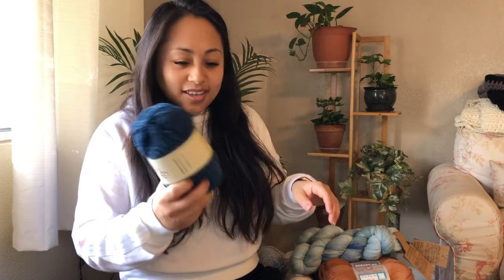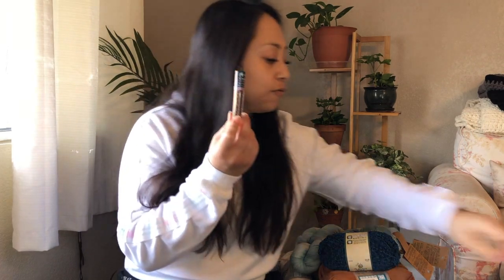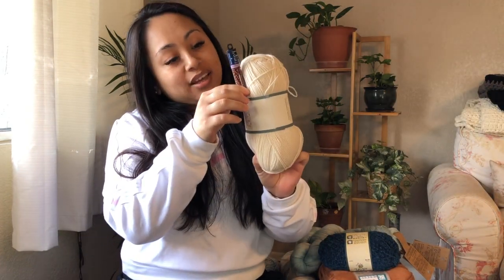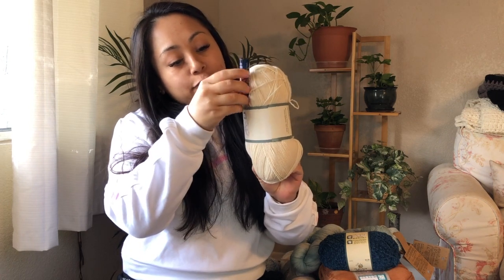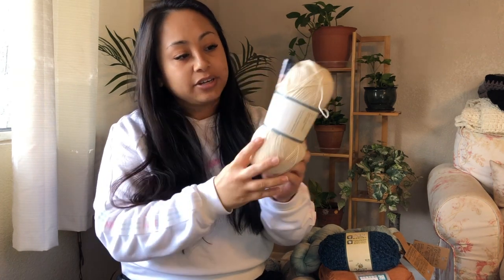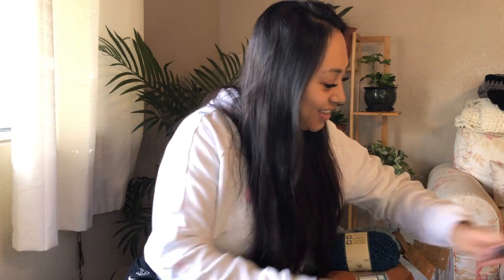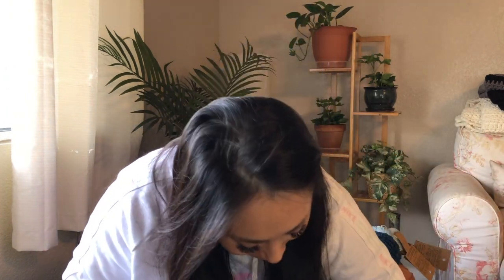I also picked up some extra beads. These are going to go with this yarn — I think I like it for the beaded tank by Stephanie Aaron. The beads go on the sleeve, so we'll see how that goes.